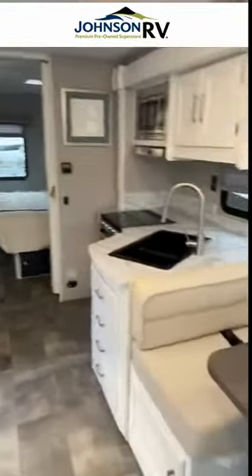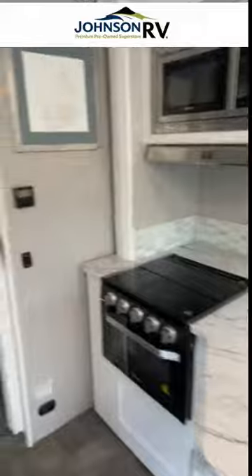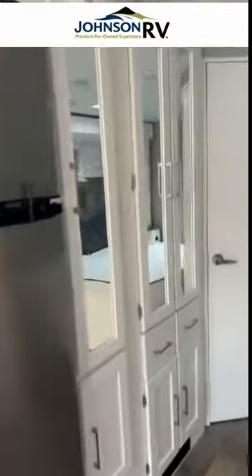Looking around in the back, you have a large double sink, an oven, microwave, and three-burner stove, plus a separate freezer and fridge. There are a lot of cabinets and drawers right here, as well as closet space.